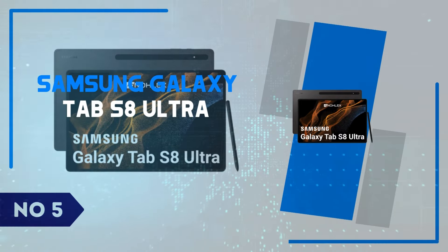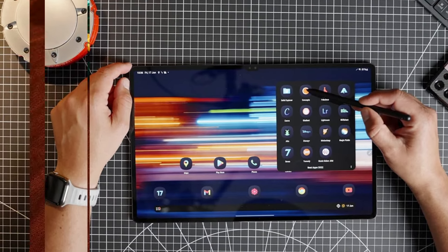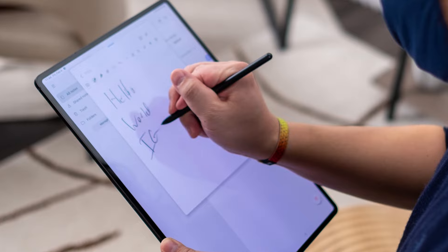Number 5: Samsung Galaxy Tab S8 Ultra. The Samsung Galaxy Tab S8 Ultra makes a bold statement with its massive 14.6-inch Super AMOLED display, delivering stunning visuals in a sleek, ultra-thin design.